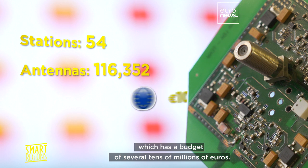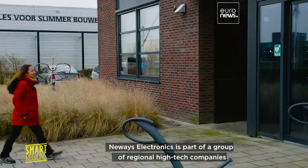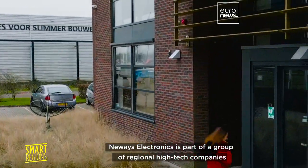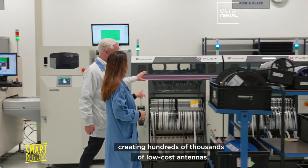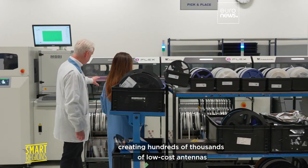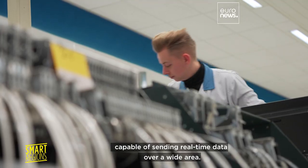The project has a budget of several tens of millions of euros. Newways Electronics is part of a group of regional high-tech companies involved in the LOFAR challenge, creating hundreds of thousands of low-cost antennas capable of sending real-time data over a wide area.